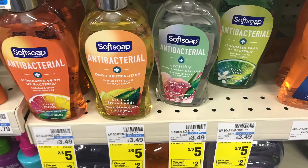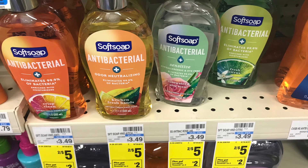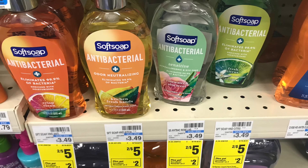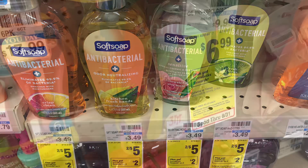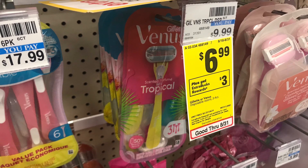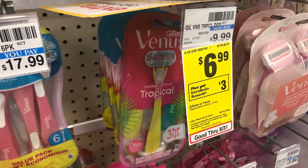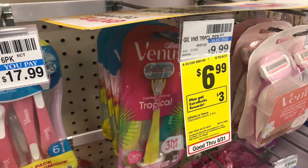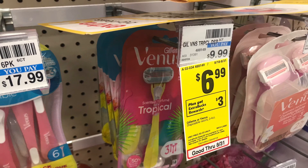We have a really great deal on Soft Soap — priced at two for $5. Pick up two, pay $5, get back a $2 ExtraBuck, making it $3 for two or $1.50 each. We also have a good deal on the Venus razors, priced at $6.99. We have a $3 digital, so you pay $3.99 at the register, then get back a $3 ExtraBuck — making it just $0.99.